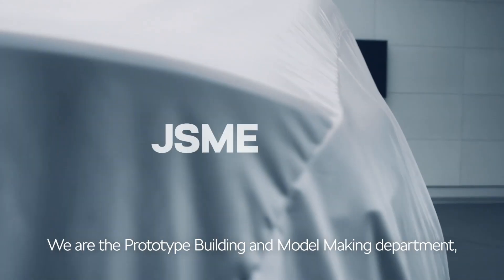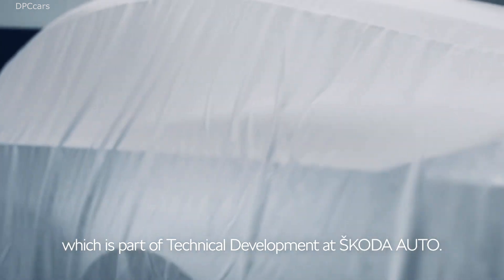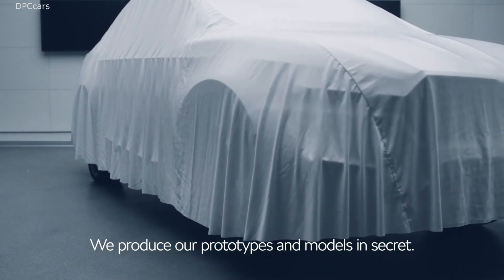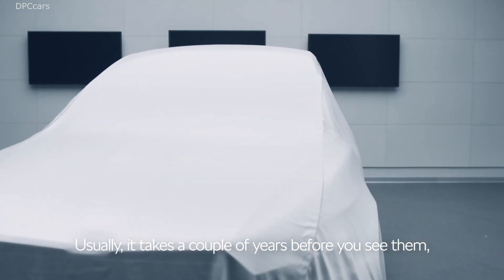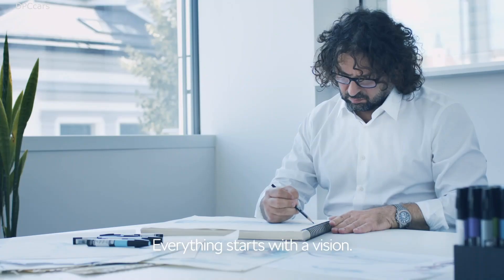Here is a look at one of ŠKODA's most secretive departments in the production of prototypes and models. It is here that the cars you will get to see on the road a few years down the line go through their early stages. The department, referred to internally as EGV, has now decided to take a few steps out of the shadows and show us what is inside.